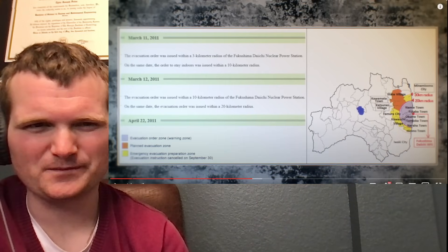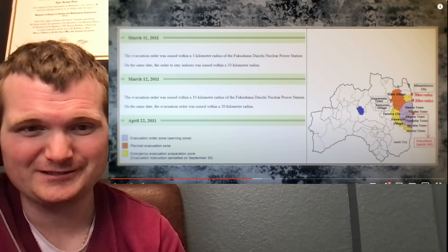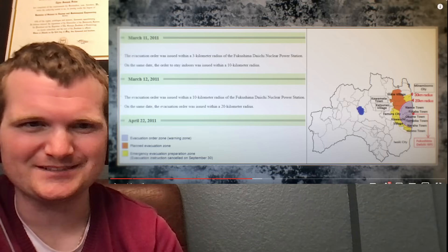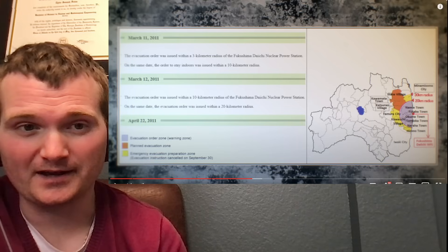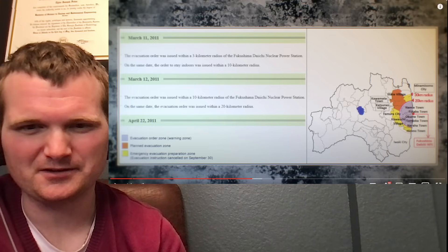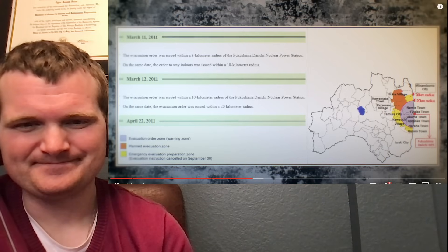Were all these evacuations just from the plant, or how much was from the earthquake? The area isn't really habitable anyway — water lines busted, power lines busted — that will take time to restore. You're going to have multiple disasters at once; it's not just from the nuclear plant. Just looking at extending from a 10-kilometer to a 20-kilometer radius on the same day — that's a lot of panic.